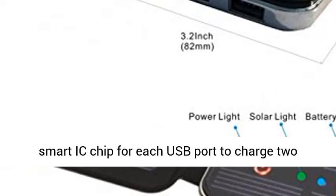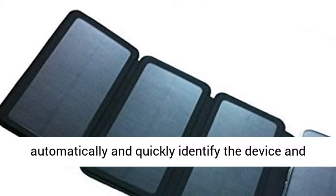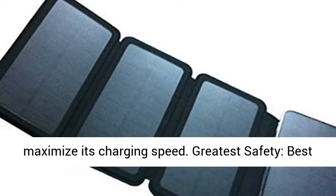Fast output charging technology: built-in smart IC chip for each USB port to charge two devices simultaneously. The charger can automatically and quickly identify the device and maximize its charging speed.